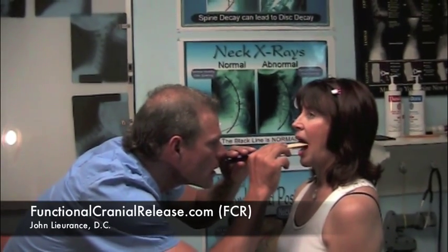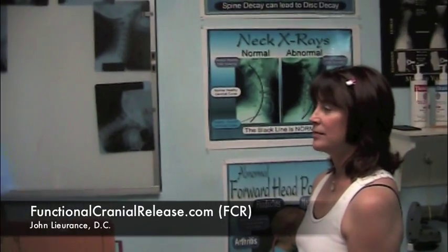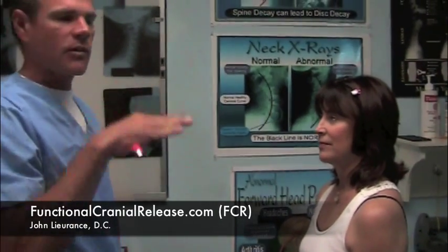Here I'm testing the patient's gag reflex on right and left side. We have an absent gag reflex as well. That would tell me that she has low vagal tone, so her digestion and her autonomic nervous system would be dampened.